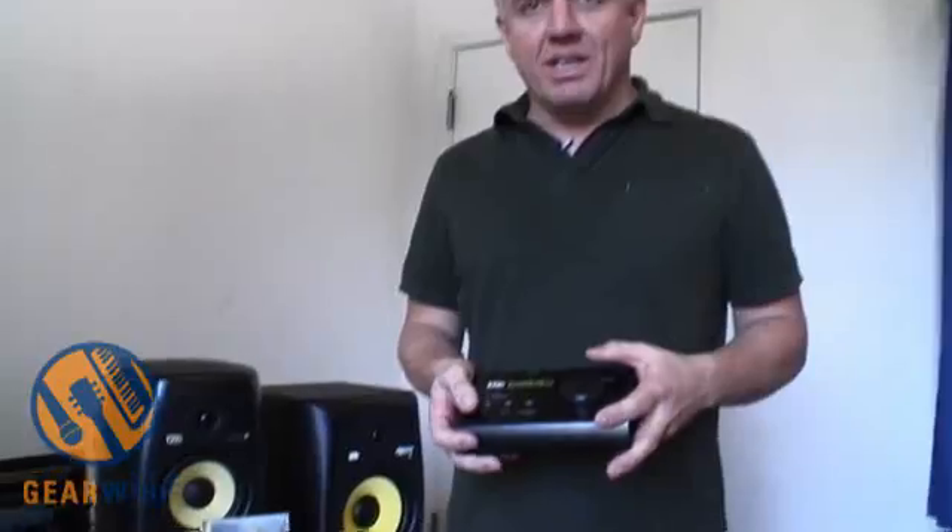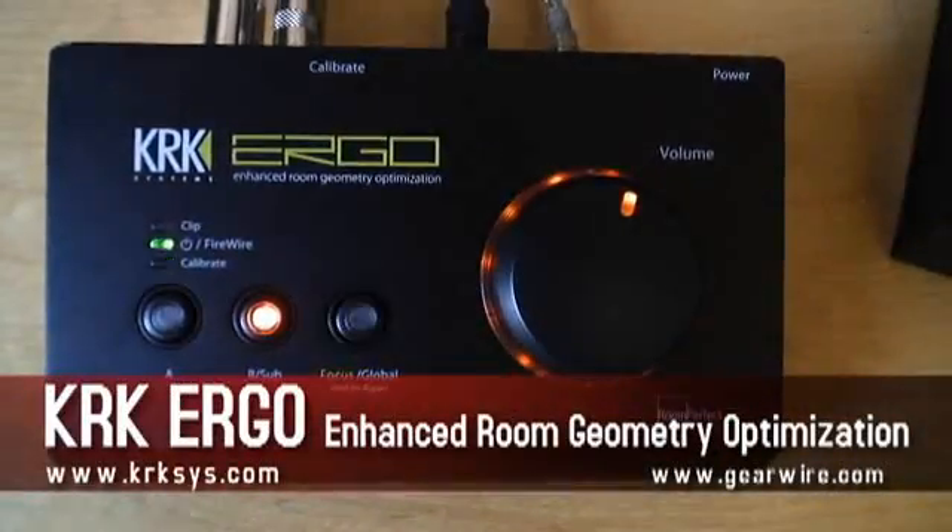Hi, I'm Dave Hetrick from KRK Systems. I'm here to show you our newest product, which is the Ergo Room Correction Device.